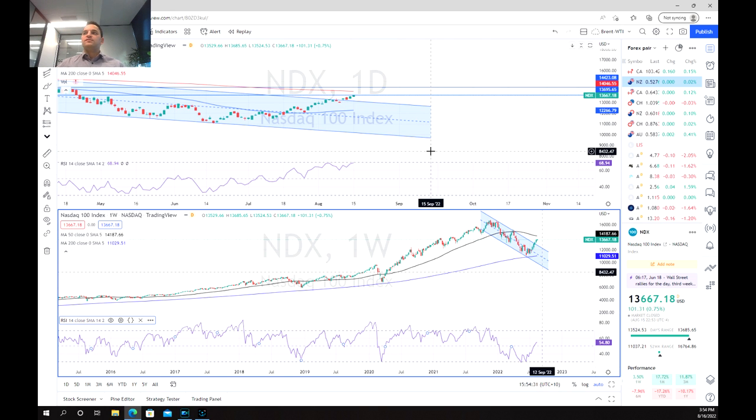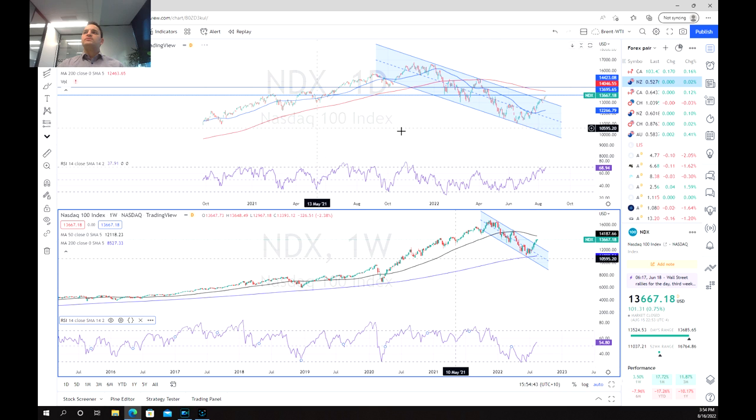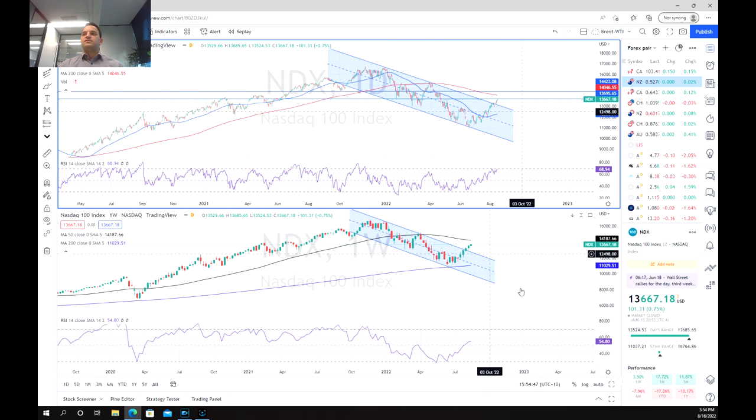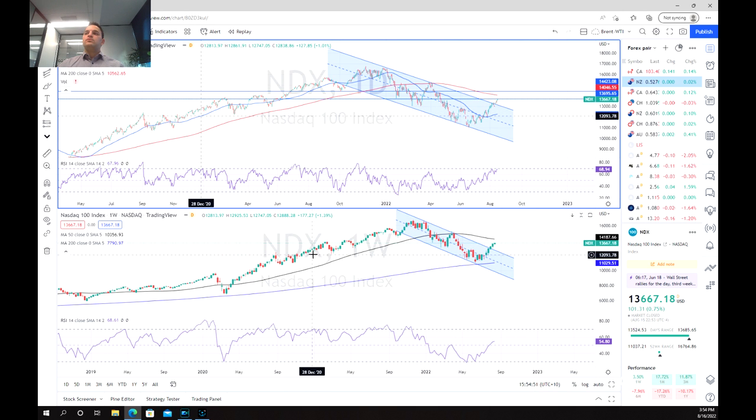The NASDAQ has been the most heavily hit index out of the big three in the US with regards to inflation and recession pressures. However, what we've actually been able to see in the last few days and weeks is a nice reversal pattern starting to form. So today we're going to be looking at whether we have any opportunities to trade the NASDAQ and what that might mean for other sectors going forward.